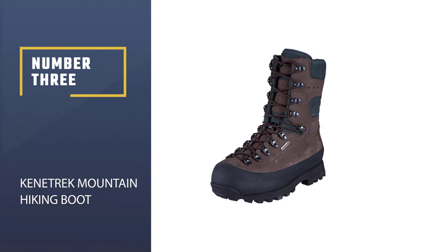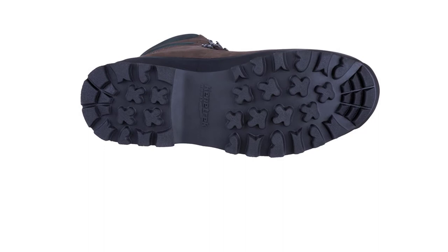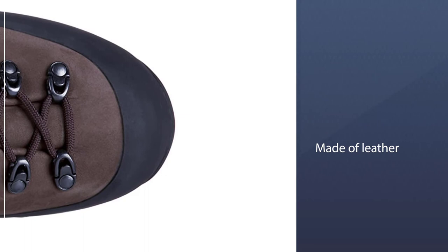Number three: Kenetrek Mountain Hiking Boot. We have an ideal option for insulated boots — these Men's Mountain Extreme 400 Insulated Hunting Boots are the perfect option while planning for mountain hunting.